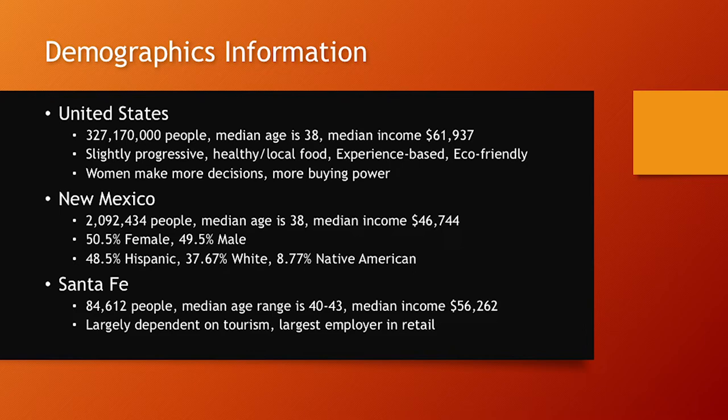New Mexico specifically has about 2 million people, a median age of 38, and a median income of $46,744. It's roughly half female and half male, with slightly more females. About half the state is Hispanic, 37% Anglo, and almost 10% Native American. Santa Fe specifically has about 84,612 people, a slightly older median age of 40 to 43, a median income about $10,000 higher than the state but lower than the national median. Its economy is largely dependent on tourism, and one of the largest employers is within the retail market — which aligns well with multi-use space trends.